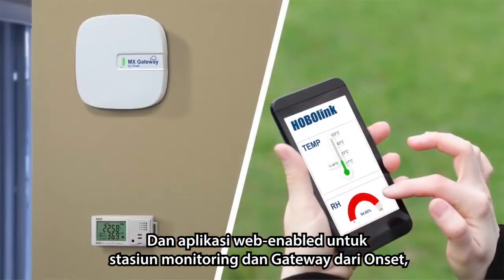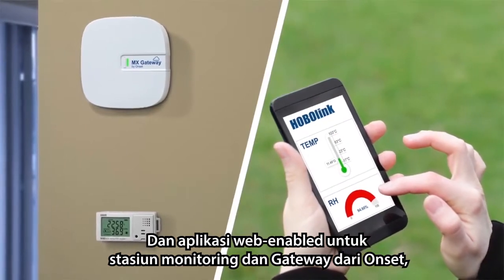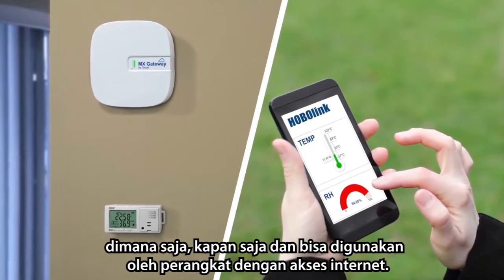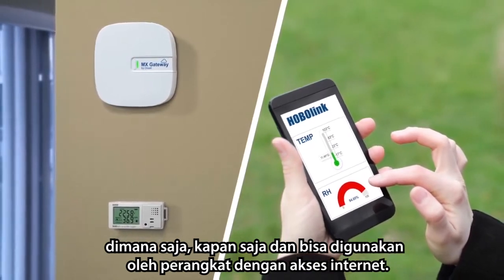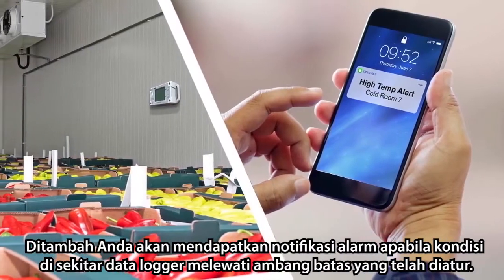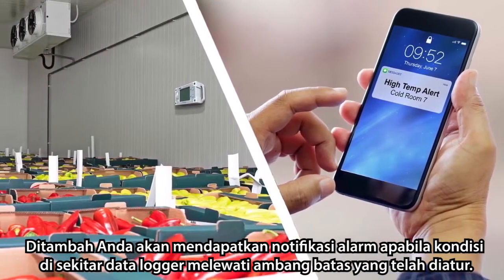Onset's web-enabled HOBO monitoring stations and gateways let you download data remotely, from anywhere, at any time, on any device with internet access. Plus, you get alarm notifications if conditions exceed set thresholds.